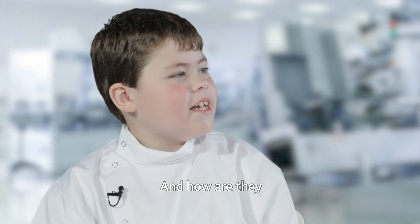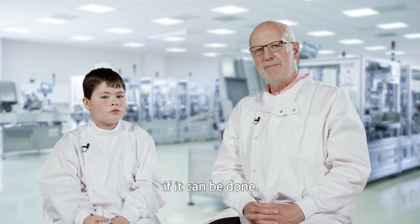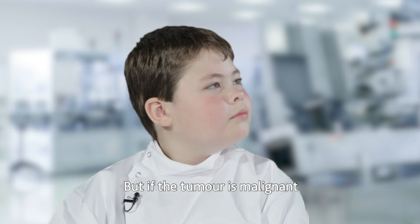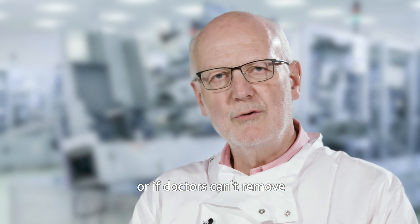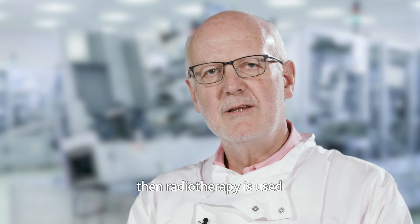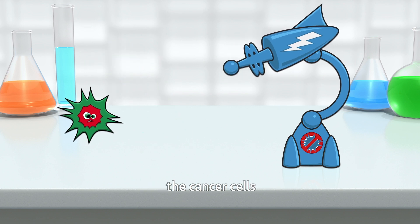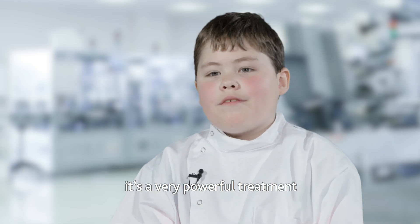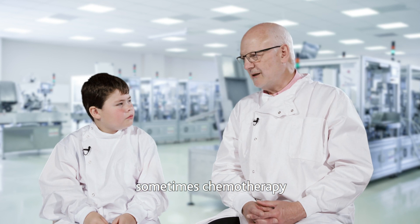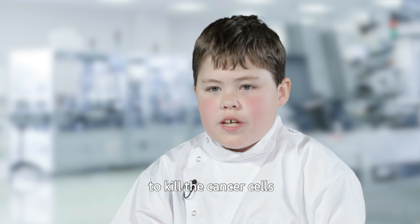And how are they exactly treated? Well, the main treatment for brain tumours is surgery to remove it if it can be done. If the tumour is benign, this can be all the treatment you need. But if the tumour is malignant, or if doctors can't remove all of the tumour and there's a chance that some cancer cells have been left behind, then radiotherapy is used — that's when something like an x-ray is used to target the cancer cells and zap them. If that is not possible, sometimes chemotherapy is used as well, which is when a special drug is used to kill the cancer cells.